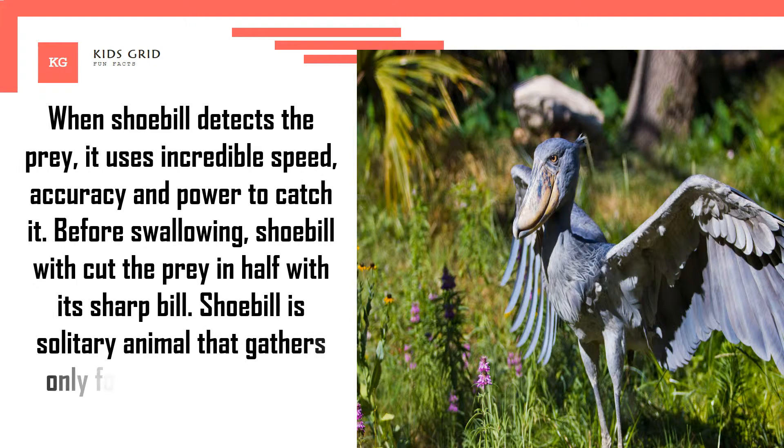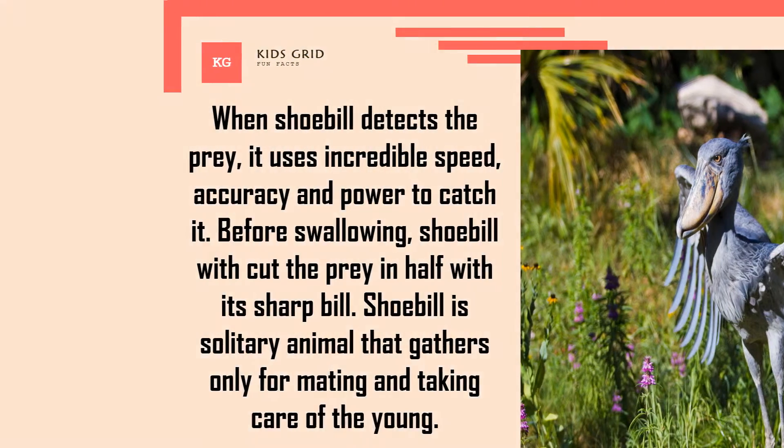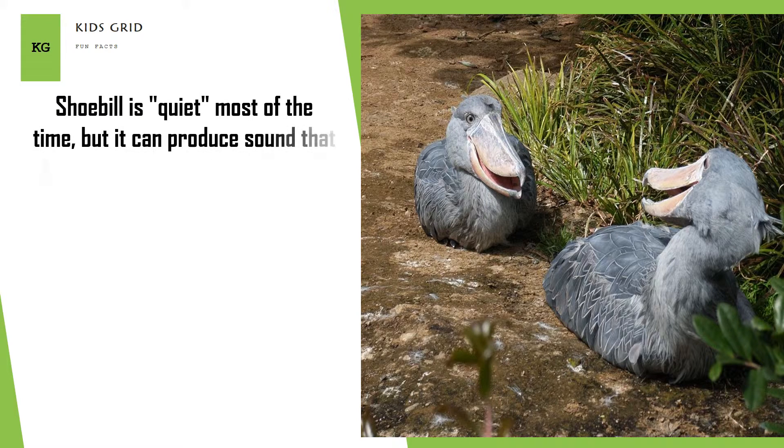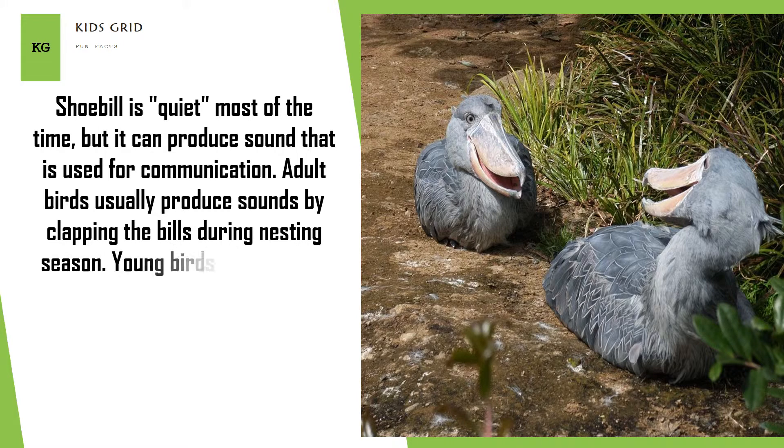Shoebill is a solitary animal that gathers only for mating and taking care of the young. Shoebill is quiet most of the time, but it can produce sounds used for communication. Adult birds usually produce sounds by clapping their bills during nesting season, while young birds can produce a hiccup-like sound when they are hungry.